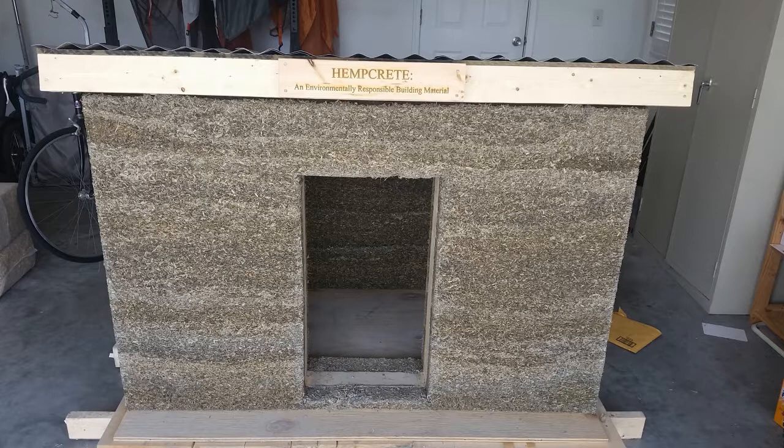Well, welcome back to the show, Kit. We're going to lead off here with "College Student Builds Sustainable Doghouse from Versatile Hempcrete."